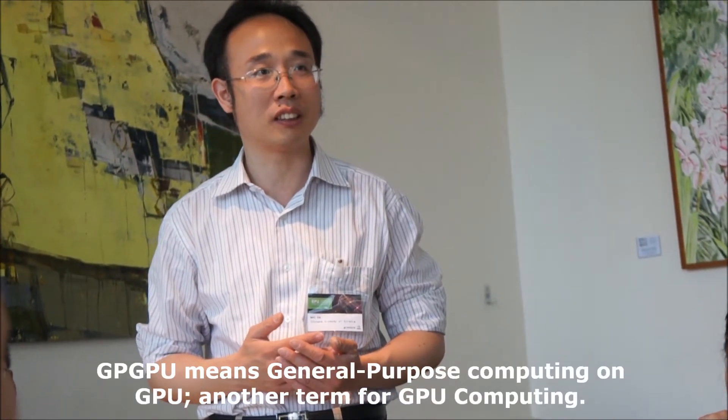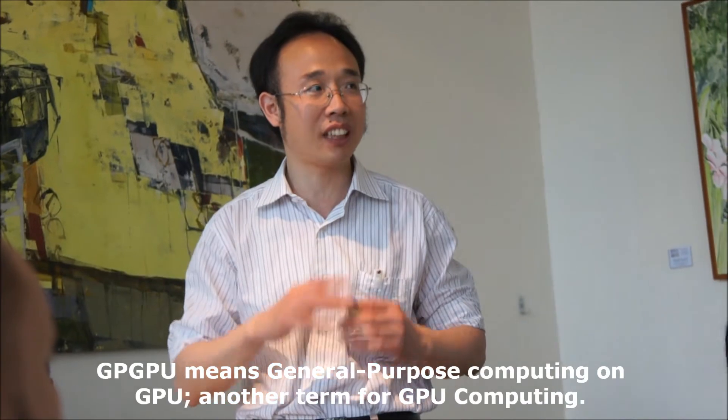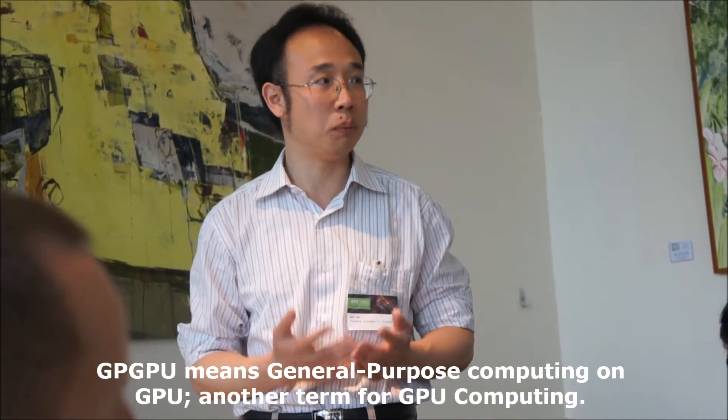If you have an application that is really suitable for it, you will find it's really helpful. But of course, if you are not using it in the right way, it can be very difficult to program. So I think for the GPUs we need to explore what the good use cases are. My experience is that if you can really understand the GPUs, you will find many different applications that are actually suitable for it. And maybe you should also change the algorithm — not using the traditional algorithm for the new hardware, but using a new algorithm suited to it.